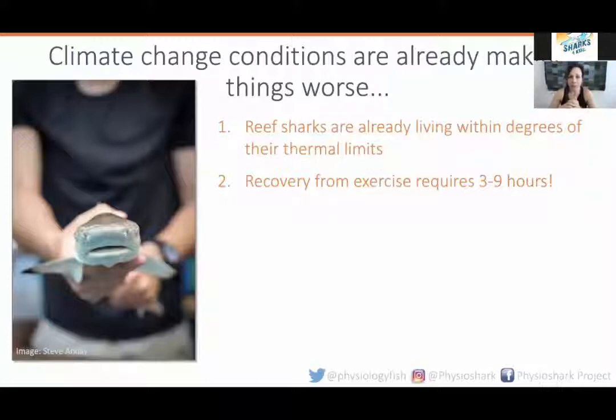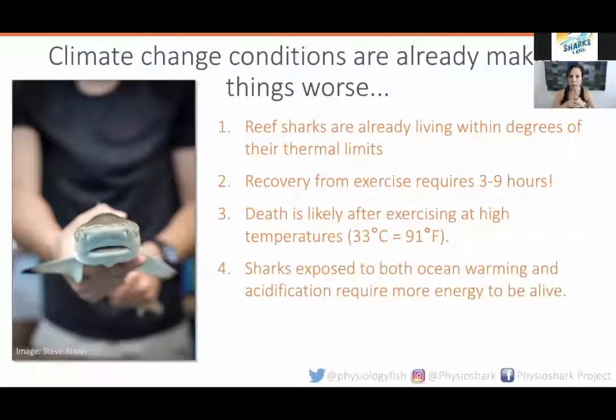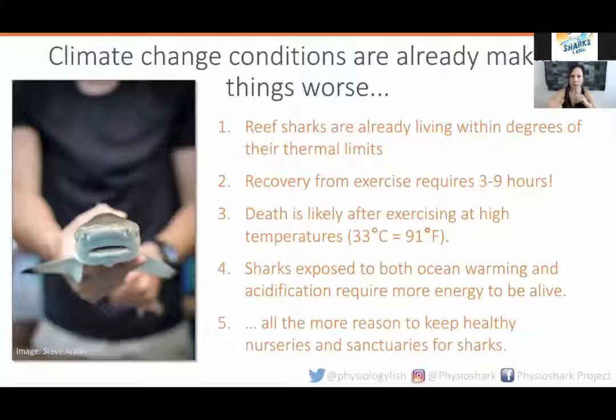If a shark has to exercise at high temperatures, mortality is highly likely — 80 percent. At 33 degrees Celsius, or about 91 degrees Fahrenheit — temperatures these sharks can see every once in a while in these shallow potential nursery areas — if they have to exercise hard at those high temperatures, survival might not be possible. And if we give them two stressors associated with climate change, like ocean warming and ocean acidification, we know that just the basic costs of being alive — just to survive — have higher energy requirements if they have to deal with both stressors at the same time. It's not just ocean warming, it's not just ocean acidification, it's everything. This tells me and my team we have all the more reasons to keep healthy nurseries and sanctuaries for sharks and for other ecosystems.